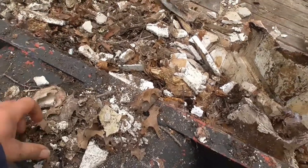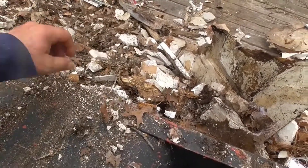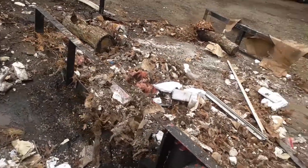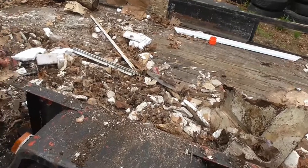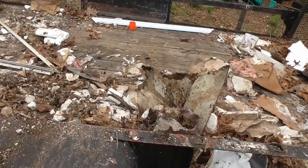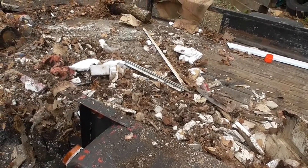Look at it - it's got leaves and dirt in it because this mess was next to my deck.